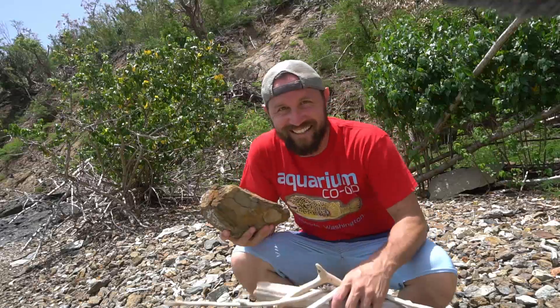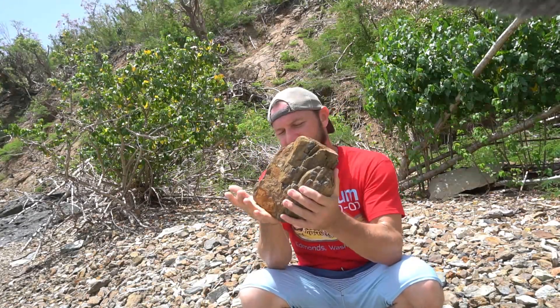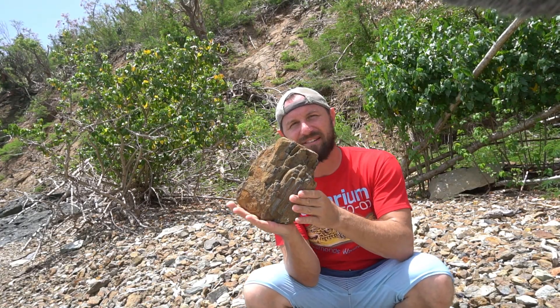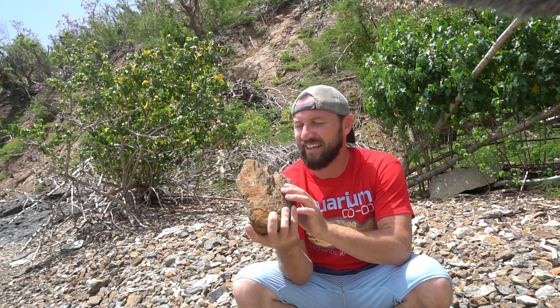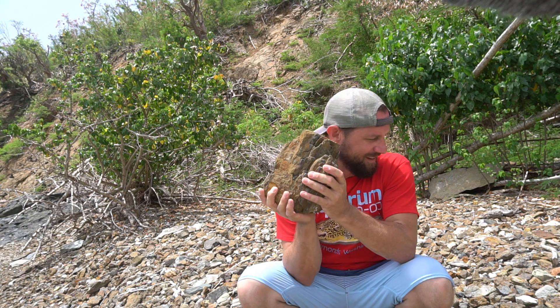Look at this piece — this is a killer piece of hardscape. It would sit just like that in your tank. This is definitely way too big for a shrimp tank, but it's hard not to want to take this piece home. I'm going to have to leave it behind, that's for sure.